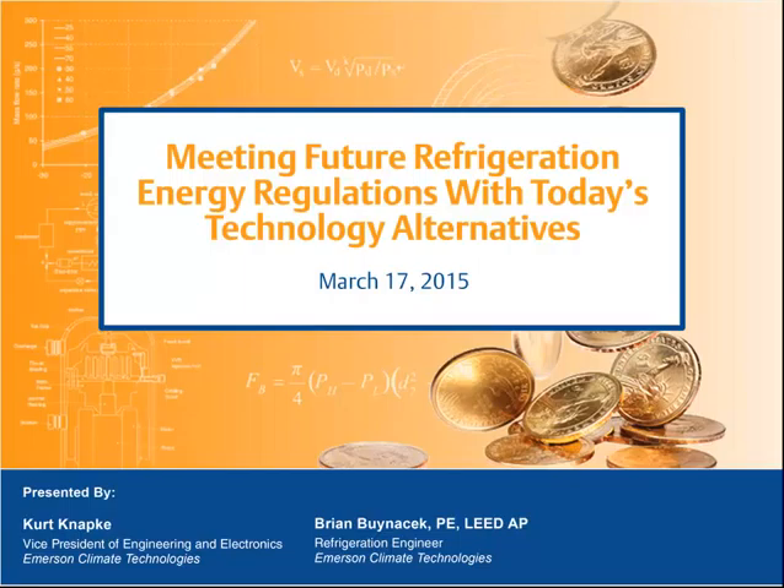Meeting Future Refrigeration and Energy Reduction with Today's Technology Alternatives. Discussing today's topic will be Gert Kanapke, Vice President of Engineering and Electronics, Emerson Climate Technologies, and Brian Bynasek, Refrigeration Engineer, Emerson Climate Technologies. The webinar will now begin.